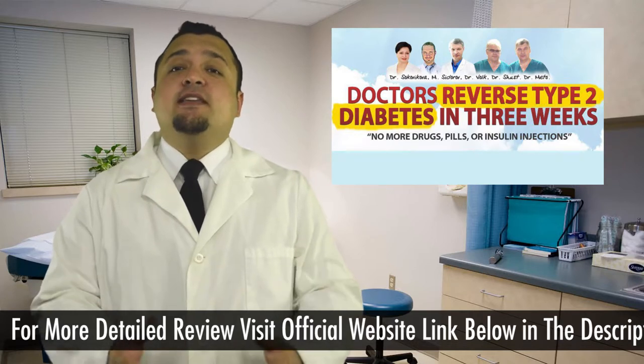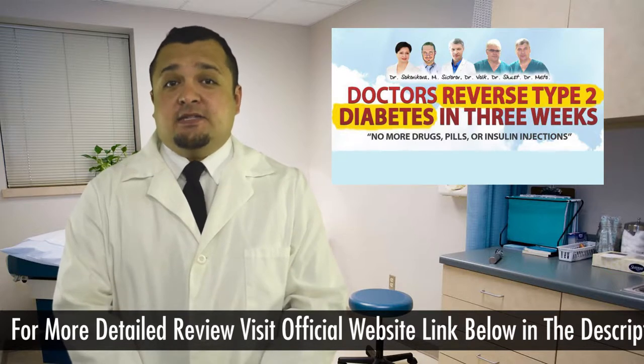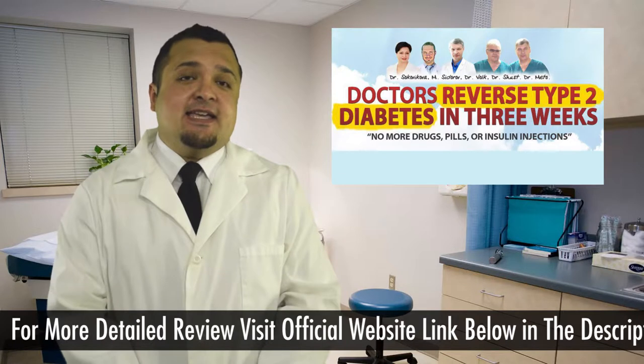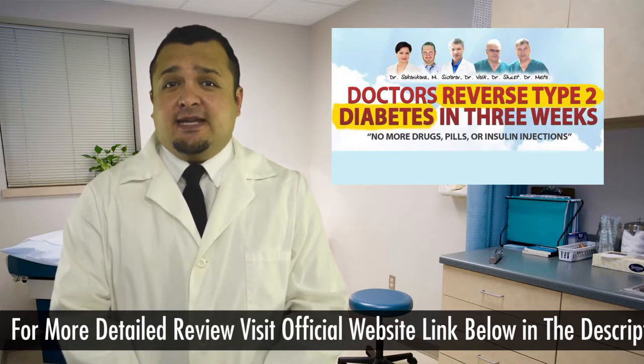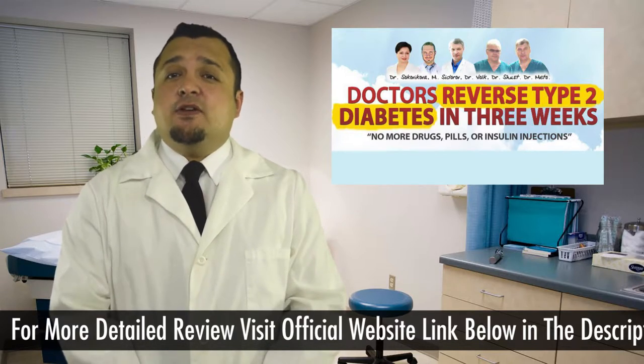Hi, this is What is 7 Steps to Health and the Big Diabetes Lie program. Does it work? 7 Steps to Health and the Big Diabetes Lie is a revolutionary program with simple steps to cure your diabetic issues and shows how to maintain the pH level for achieving your average body.